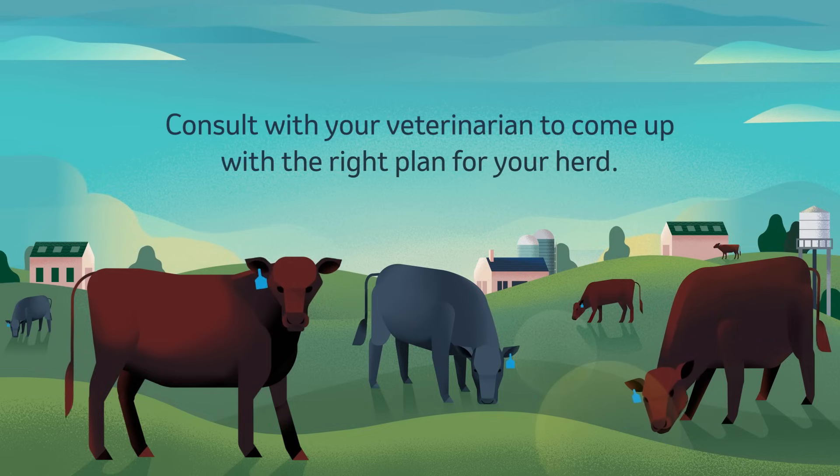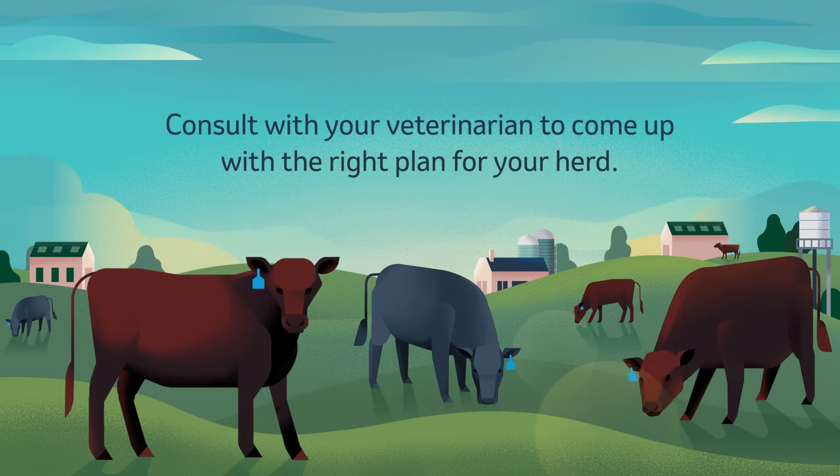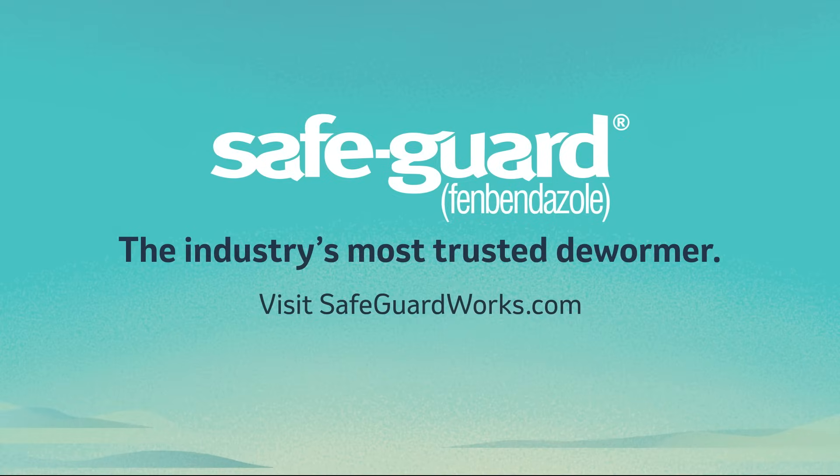Consult with your veterinarian to make the right decision for your herd and keep your dewormers effective. To learn more about the benefits of using Safeguard, visit SafeguardWorks.com.